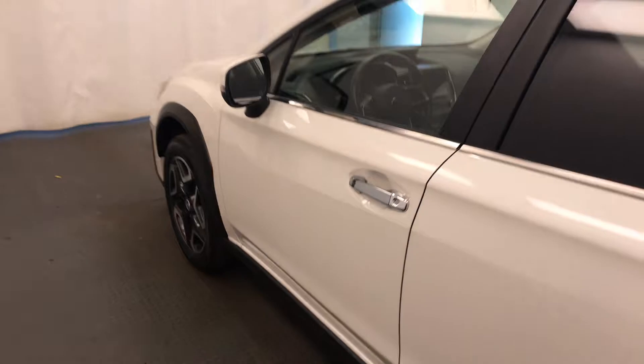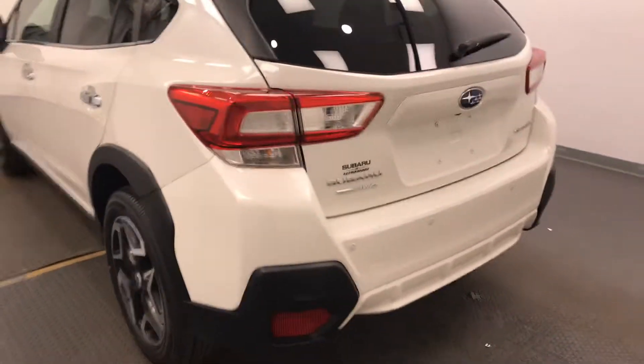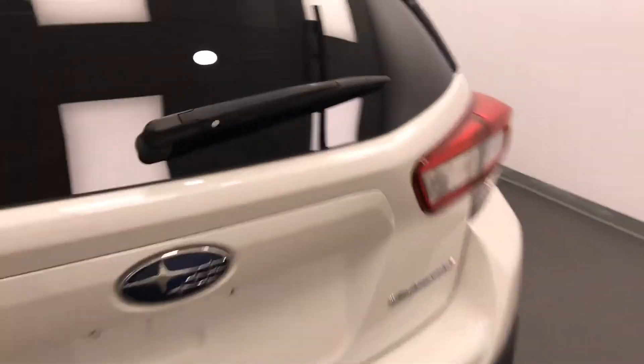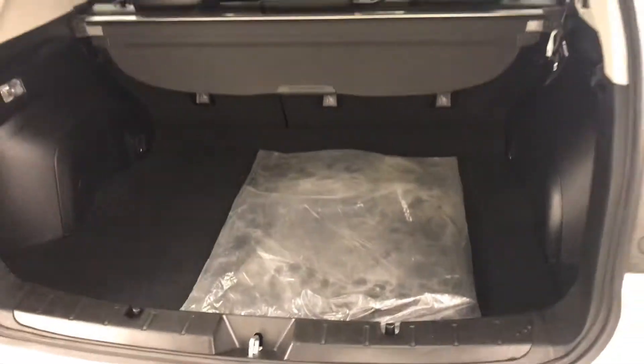Moving back out to the exterior, we have heated mirrors, roof rack, alloy wheels, rear parking assist, cargo cover, spare mats and more cargo space.